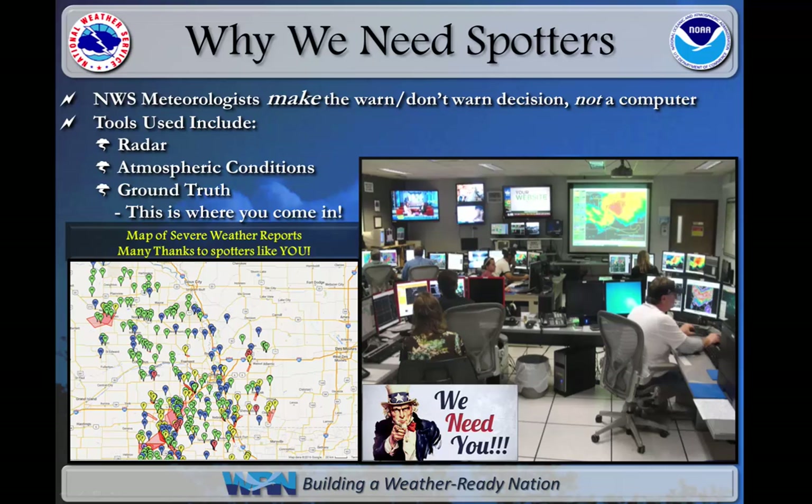Meteorologists at the National Weather Service cannot do their job without you, the severe storm spotter. The tools at the disposal of a warning meteorologist are the radar and the information it shows, the conditions of the atmosphere and whether or not it supports the chance for severe weather, and the final tool are those who report weather conditions directly to the National Weather Service, without whom they could not do their job.